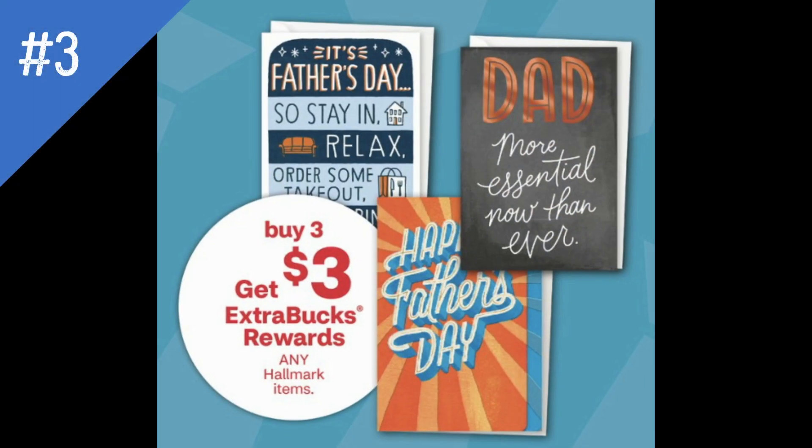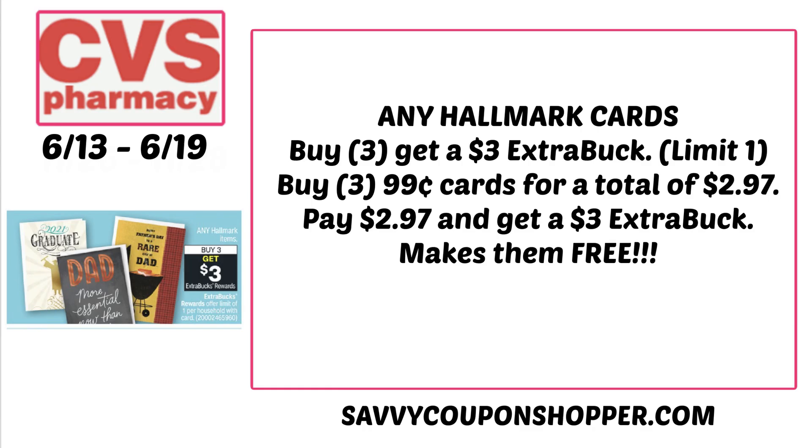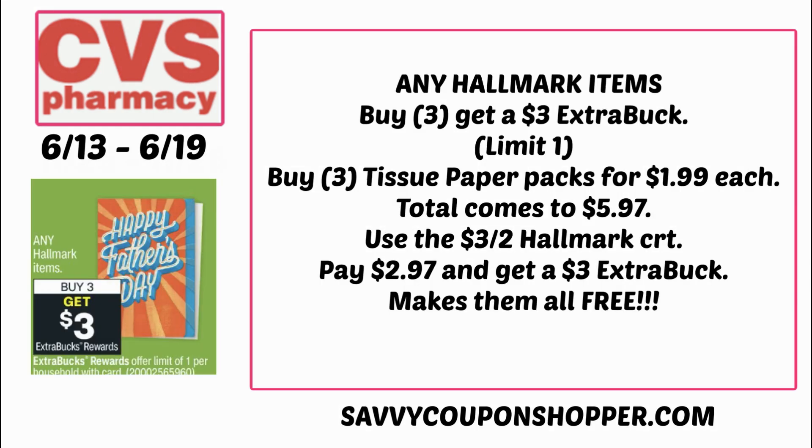This next deal is a favorite: buy three, get a $3 ExtraBuck on any Hallmark items. A lot of you confirmed those little 49-cent party bags work with the deal, so if your store has those it's a great moneymaker. Your store may have 99-cent cards — if so, grab three for $2.97 and earn the $3 ExtraBuck back, making all three completely free. I grabbed three tissue paper packs for $1.99 each — $5.97 total. With the $3 off two Hallmark CRT it came down to $2.97 out of pocket, and I got the $3 ExtraBuck back, making those completely free.